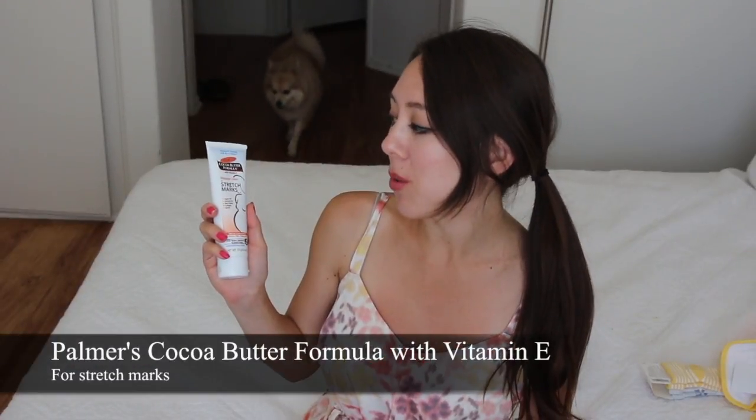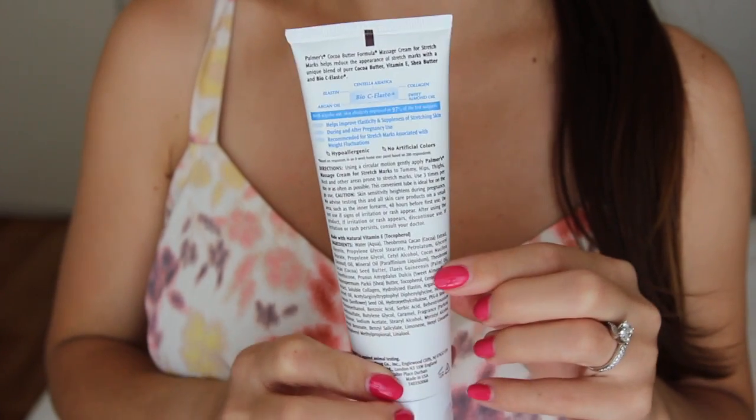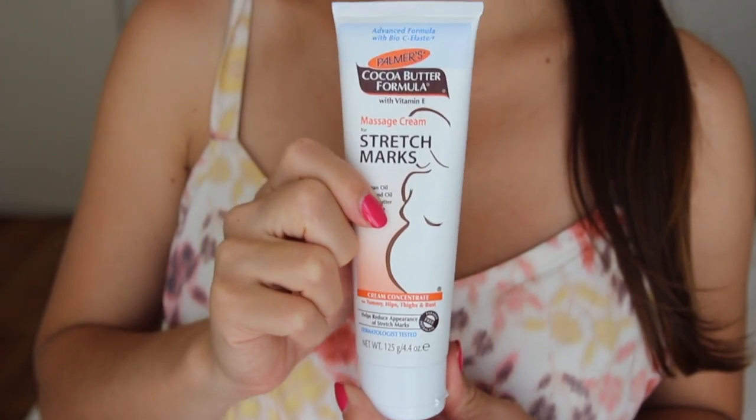I haven't really talked about pregnancy skincare products yet, but I do have one product I've been using since the beginning of my pregnancy. It's Palmer's Cocoa Butter Formula with Vitamin E Stretch Marks Cream. I found this at Target and it's quite reasonably priced — only five bucks for 4.4 ounces. It smells like cocoa, which is pretty pleasant. I apply it every single night after I shower as a routine, especially since the bump is starting to grow now.